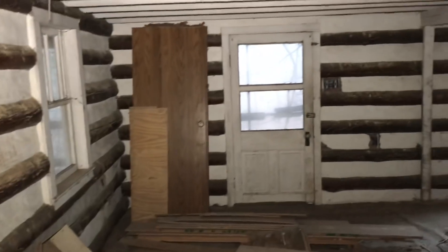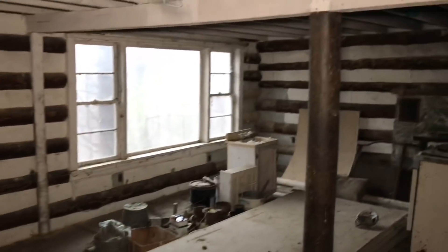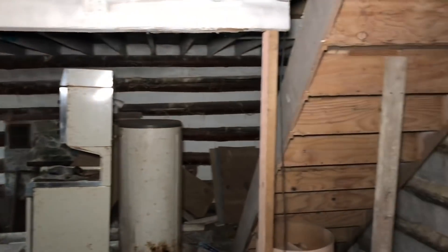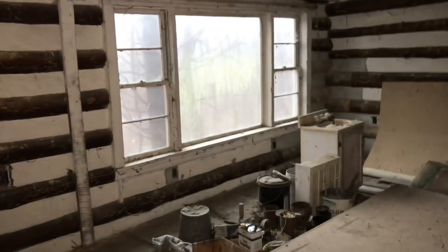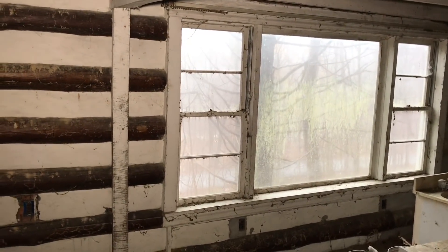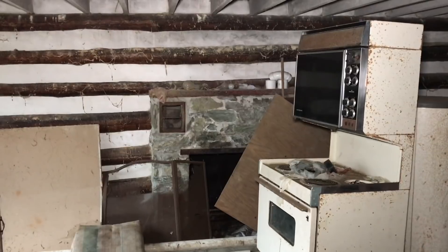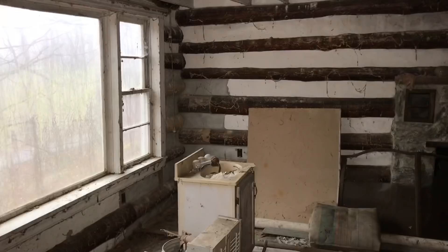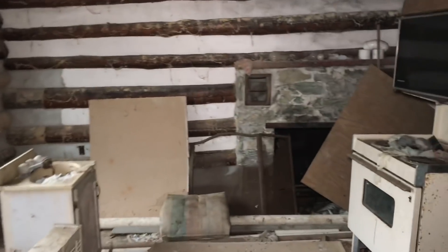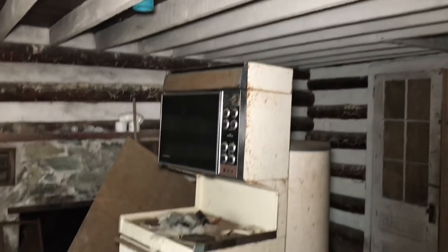Just got inside this old house. It's a really unique place, honestly, like a summer vacation home or something. Really cool — you can see the water down there, awesome view. Looks like they tried to restore this place or fix it up, then just kind of gave up.